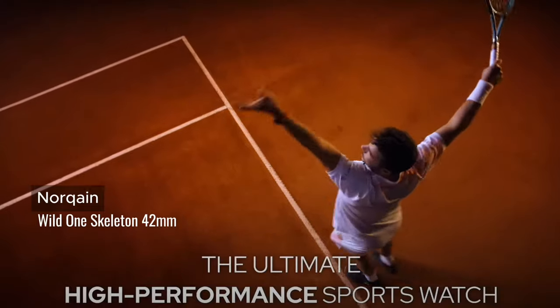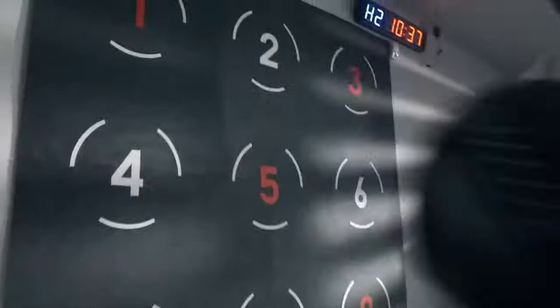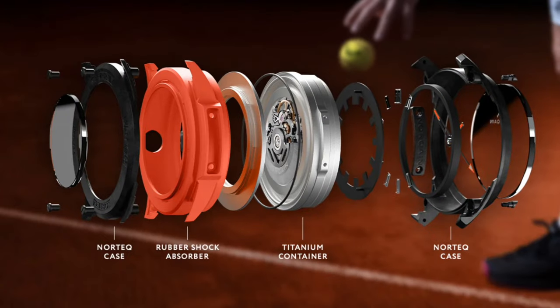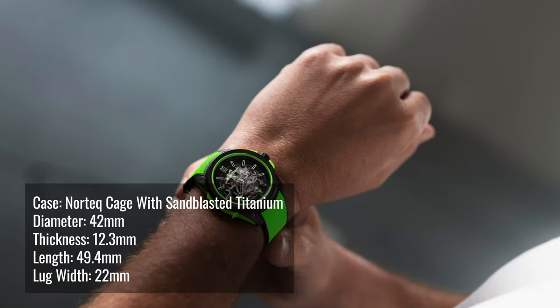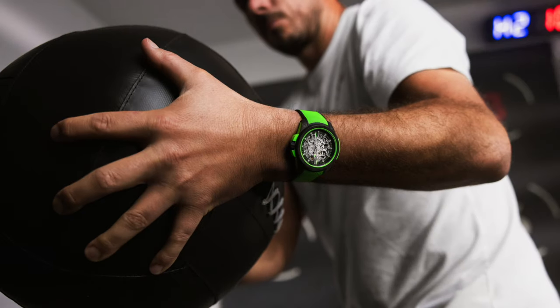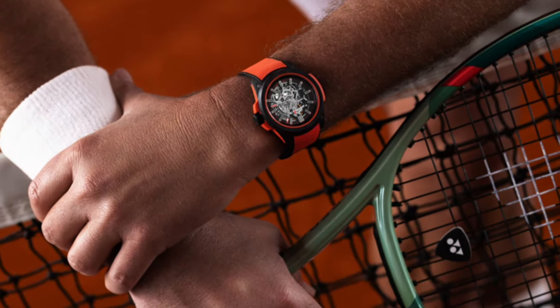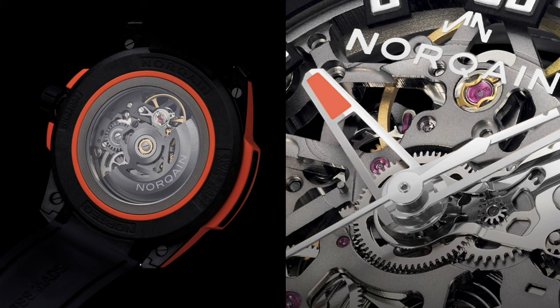Norken has been gaining a lot of traction lately. The new release, the Wild One Skeleton 42mm, comes in both gecko green and coral red. This high-performance sport watch has an open-work dial and 5000 G-shock resistance. Both models feature a revolutionary Norken case construction which encases a rubber shock absorber between the top and bottom cage made in black Nortec — an exclusive ultra-light and ultra-robust carbon fiber composite that can also be colorized. It is 6 times lighter than steel and 3.5 times lighter than titanium. The modified Sellita movement is COSC certified.